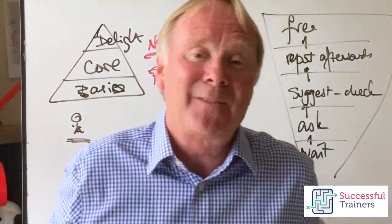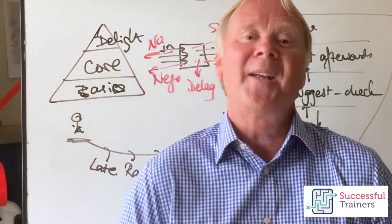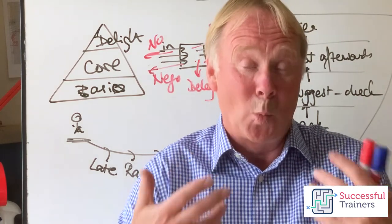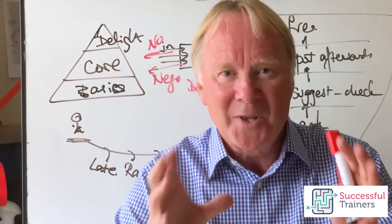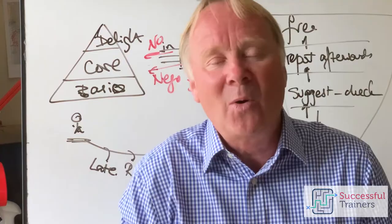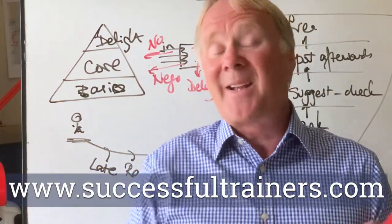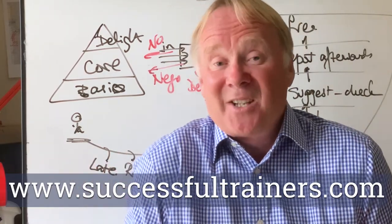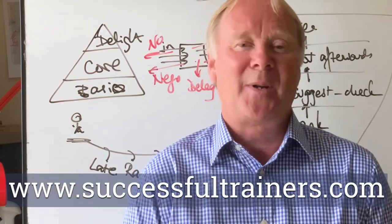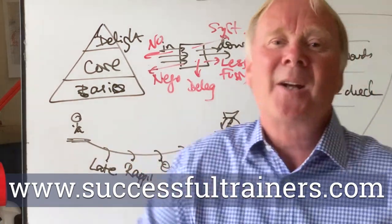If you want to know more about this kind of stuff — if you want to become a successful trainer or a more successful trainer than you already are — that's what I'm helping people with. I'm coaching a small number of people one to one, and you get access to me as often as you like. If you think that would be beneficial, give me a call on the number below. It's a completely free exploratory call, so why not give me a ring? I hope this has been useful, and I'll see you in the next video.